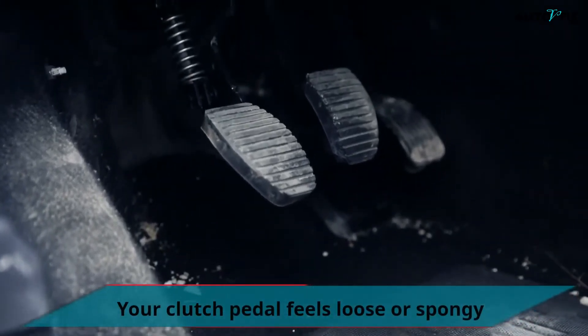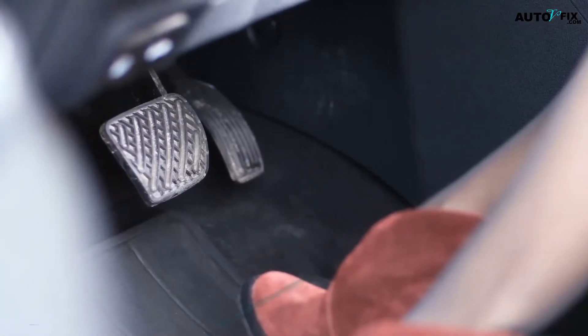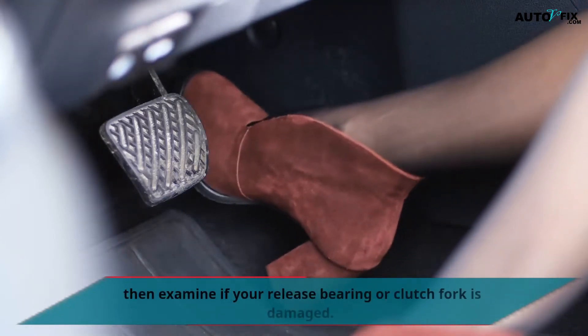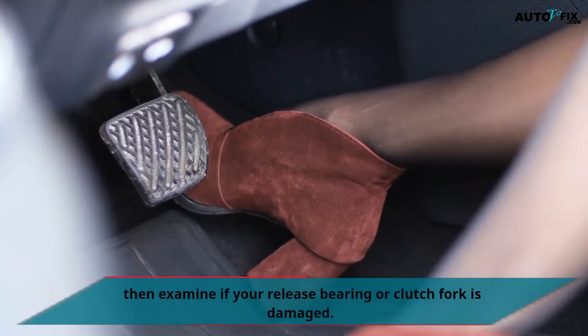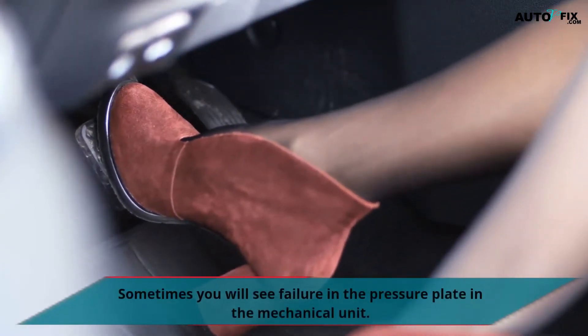Your clutch pedal feels loose or spongy. Any time you experience a loose or spongy clutch pedal, then examine if your release bearing or clutch fork is damaged. Sometimes you will see failure in the pressure plate in the mechanical unit.